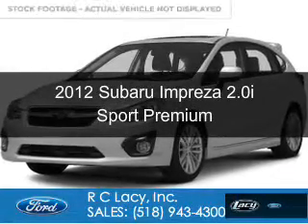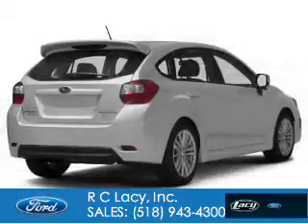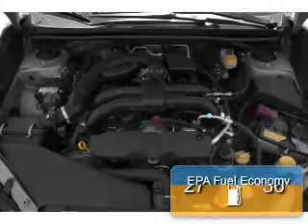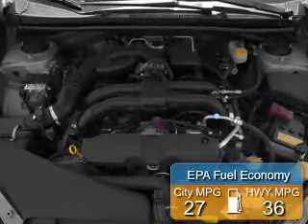This is a used 2012 Subaru Impreza. It's powered by all-wheel drive, a two-liter, four-cylinder engine, and a continuously variable transmission. Great fuel efficiency saves you money by requiring fewer trips to the gas station.